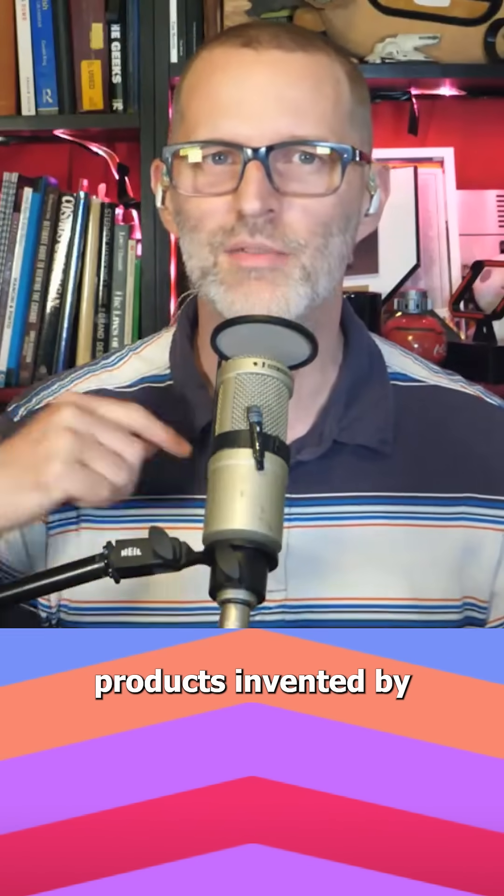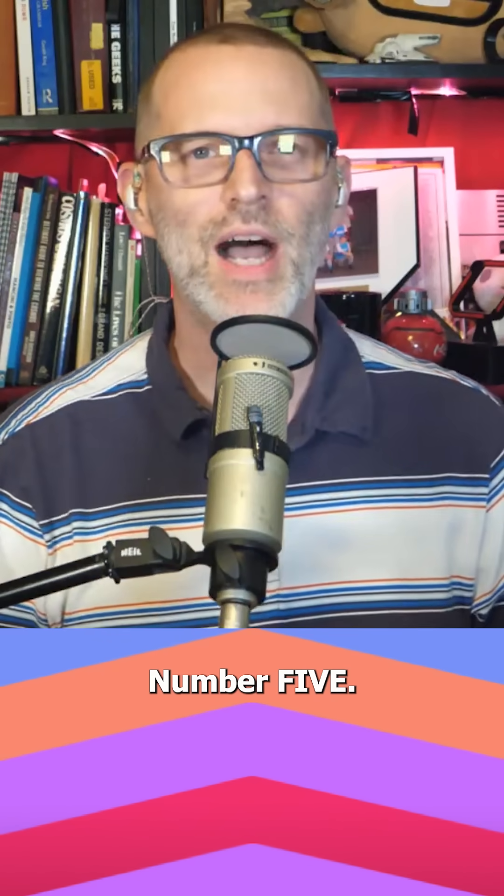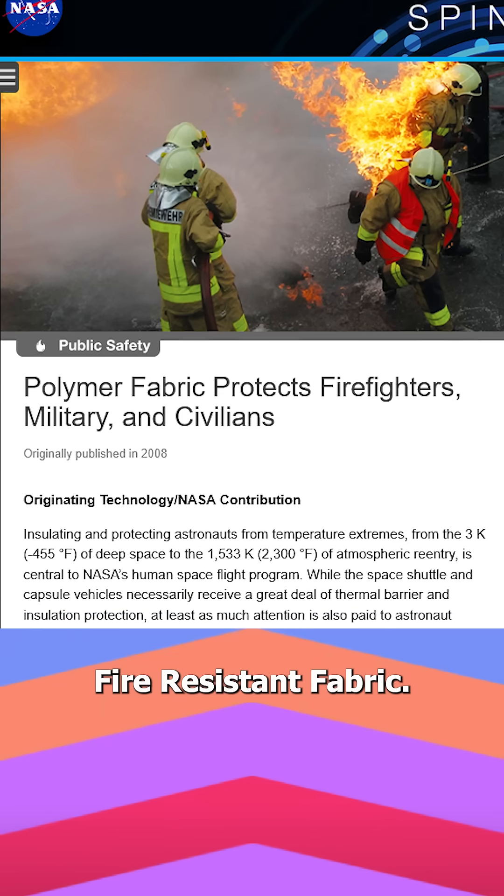Here are five consumer products invented by NASA. Number five: fire-resistant fabric.